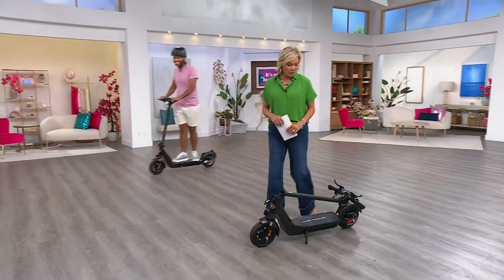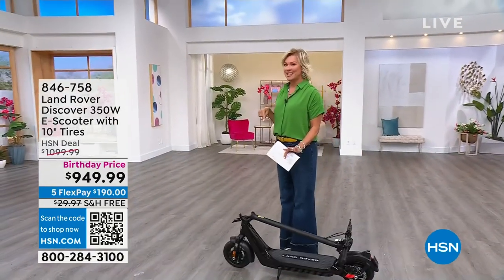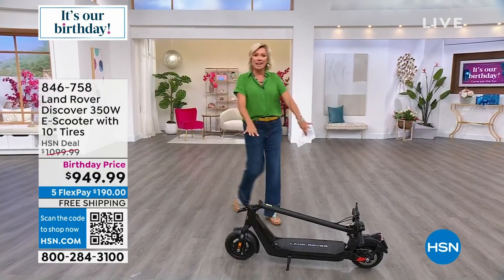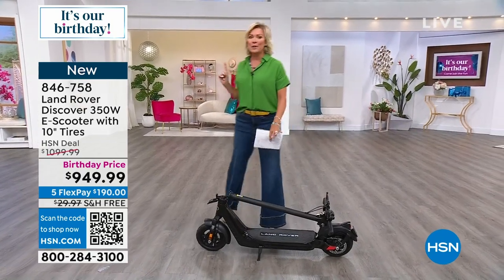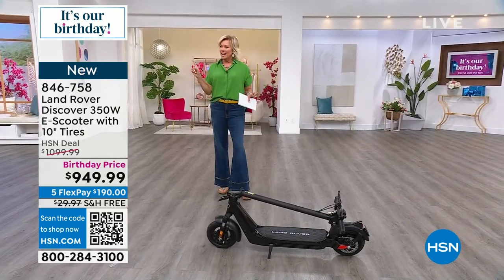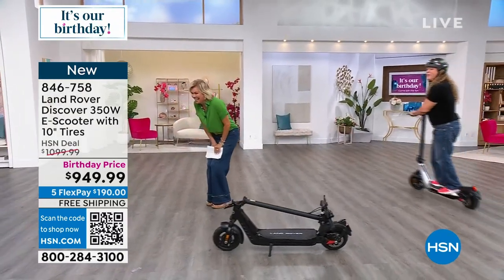I'm so excited, you guys. First of all — Land Rover. I've always wanted a Land Rover; it never happened yet. But we have Land Rover scooters. We just introduced the e-bikes here at HSN about two months ago and every single one sold out before day's end. This is the first airing ever. You're seeing it folded down. We have it in black and in silver. You're going to see our friends scooting around the studio because it is so comfortable — it glides and goes so fast, up to 20 miles an hour.